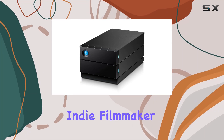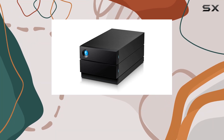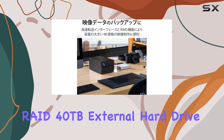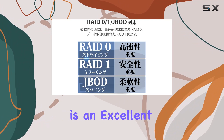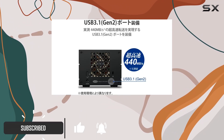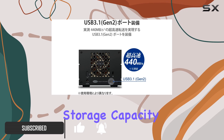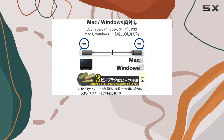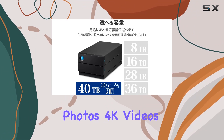If you're a photographer, indie filmmaker, or YouTuber in need of a reliable and high-capacity storage solution, the LaCie 2big RAID 40TB external hard drive is an excellent choice. This desktop storage device offers an impressive 40 terabytes of digital storage capacity, making it perfect for storing massive amounts of data including high-resolution photos and 4K videos.